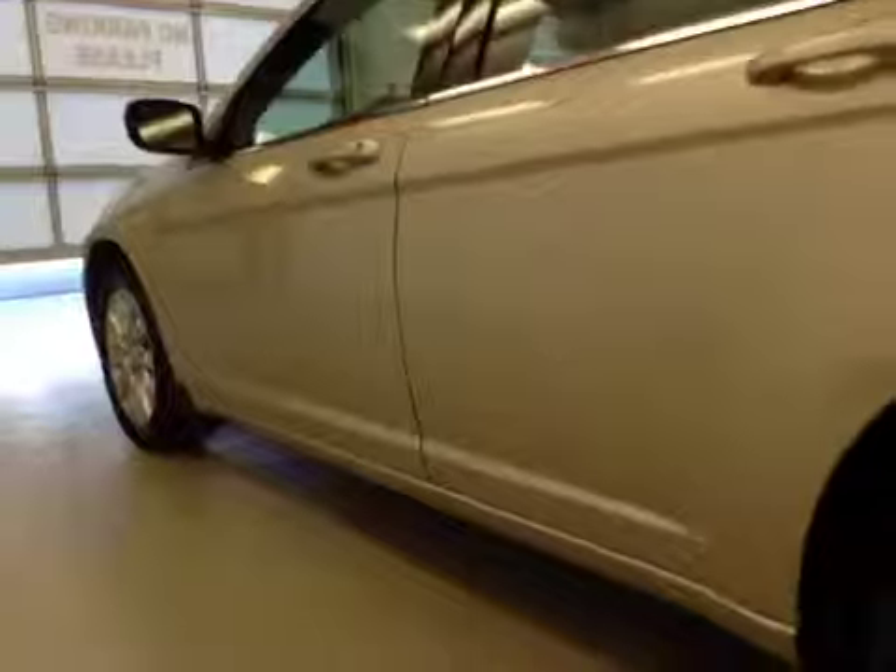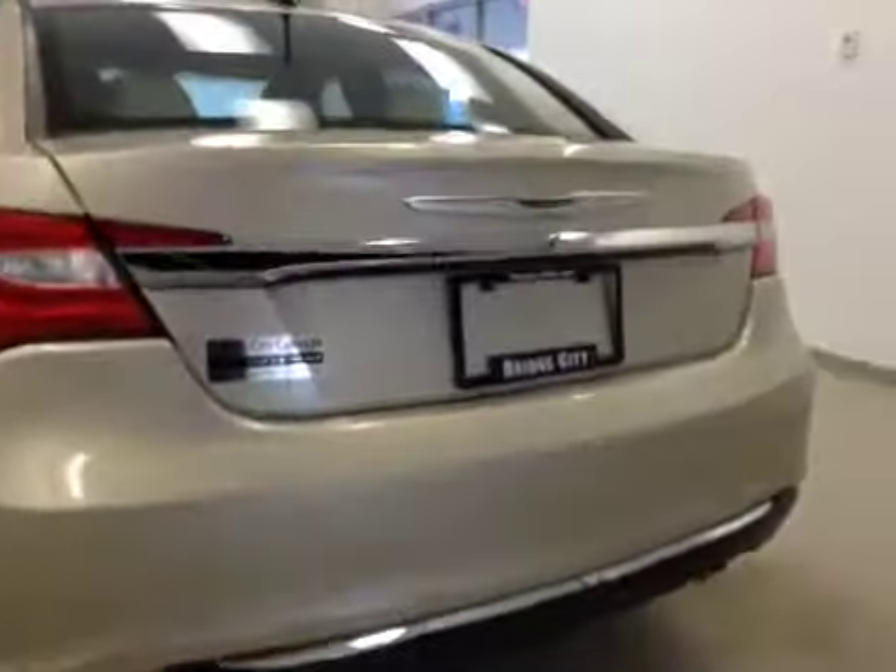Upholstery is cloth, color is tan. Comes equipped with 17-inch trims and remote trunk release.